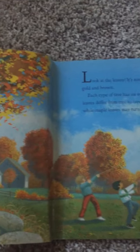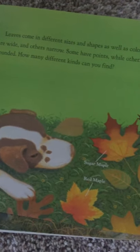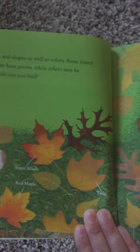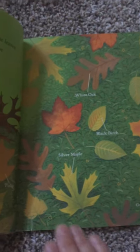Some oak leaves may be brown or yellow while maple leaves may turn bright red. Leaves come in different sizes and shapes as well as colors. Some leaves are wide and others narrow. Some have points while others may be rounded. How many different kinds can you find?